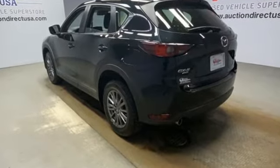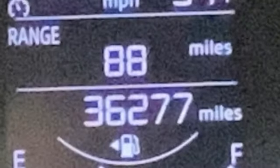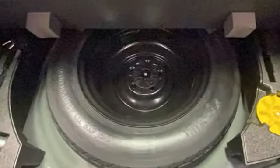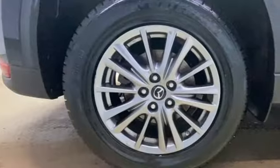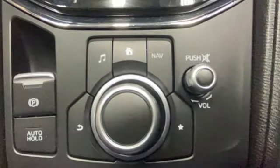Features include Skyactiv G Engine, Manual Tilting Steering Column, Bluetooth Wireless Audio Streaming, Mazda Connect, Manual Telescoping Steering Column, Wireless Phone Connectivity, External Memory Control, Aluminum Wheels, Selective Service Internet Access, and LED Low and High Beam Headlights.